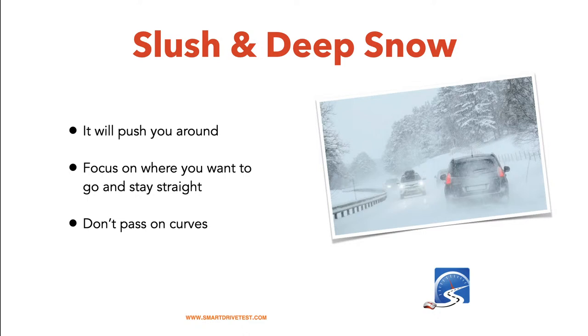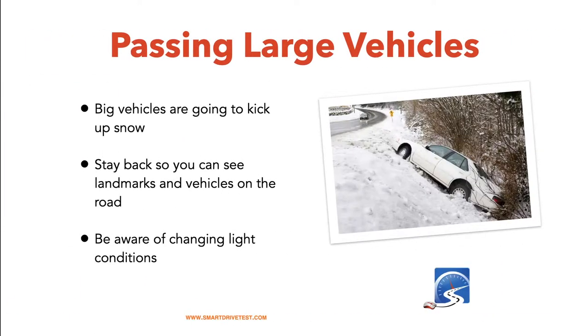When passing larger vehicles — semi trucks — if the snow is light or blowing, the truck will kick up a snow cloud behind it that is very difficult to see around. Stay back far enough to see oncoming traffic, pick out landmarks, and figure out where the road goes. Be aware of changing light conditions, especially in the mountains where it can be sunny. Be prepared with sunglasses and visors down so you can see where you're going.